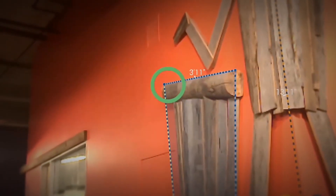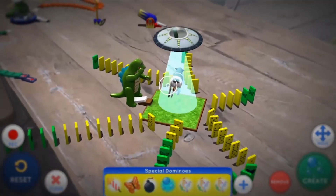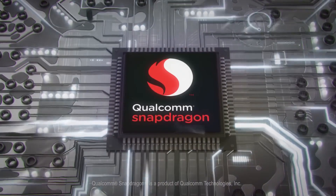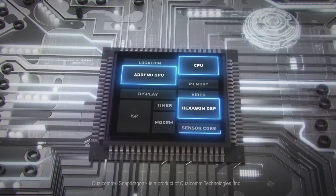Tango experiences require efficient processing, power efficiency, and cutting-edge camera and sensor technology. Where other chipsets may require additional co-processors, the Snapdragon processor features all the key Tango processing components tightly integrated into a single chip.